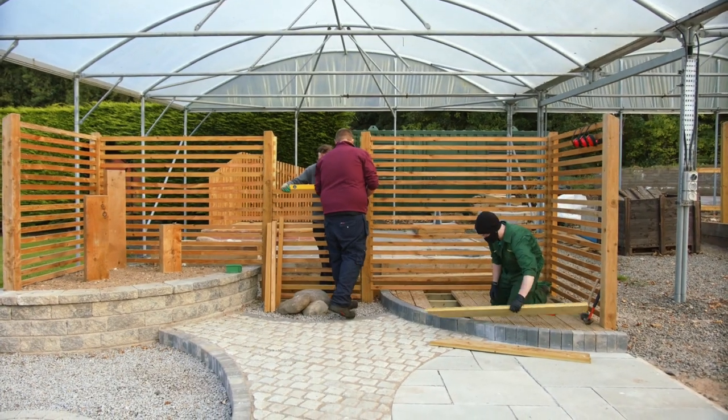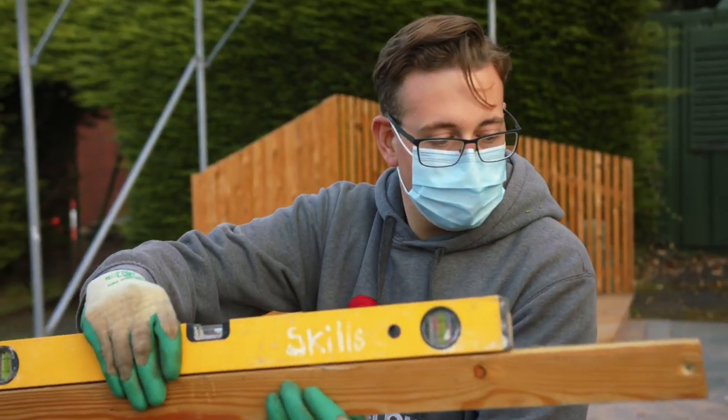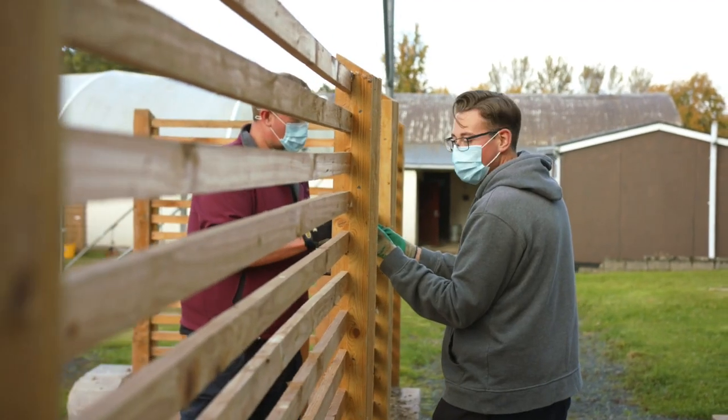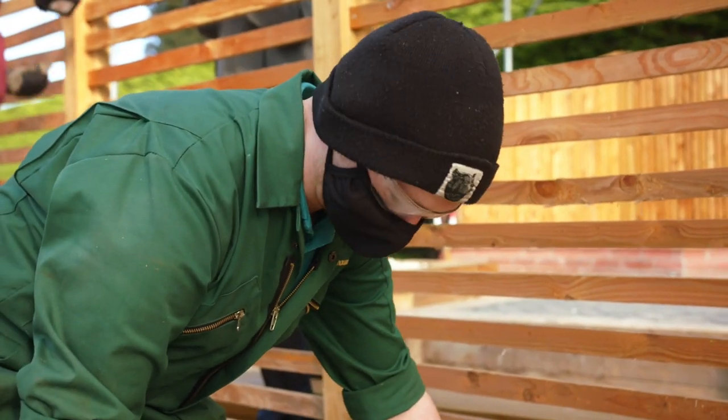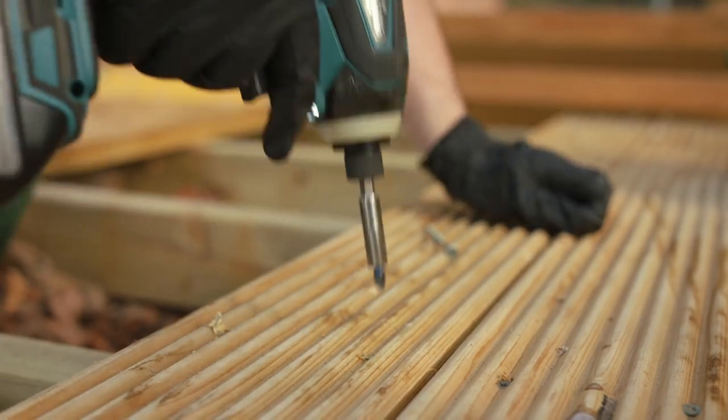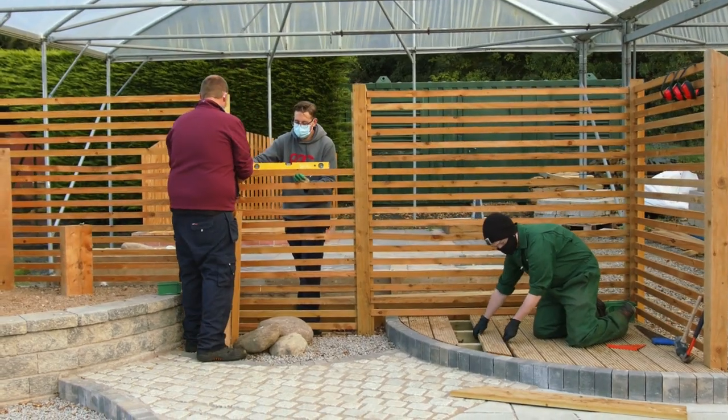For some, horticultural skills are all about the production and management of plants. However, for those of you aspiring to enter into the world of landscaping, a working knowledge of how to develop and maintain the hard aspects of the business — that's walls, fences, paving, water features and pathways — is essential. Here at the Landscape Area, students get the opportunity to design, plan, build and maintain these hard features.